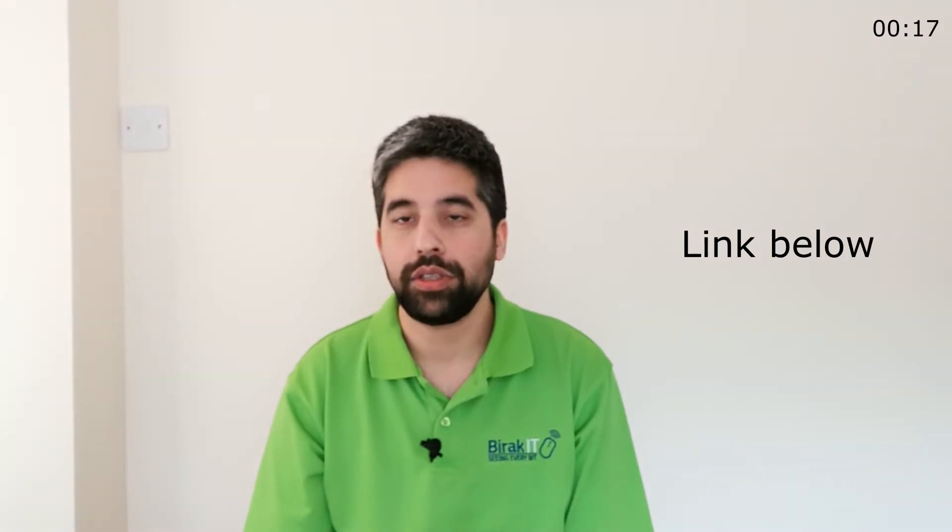Welcome to this Biroc IT video. Today we want to talk about Microsoft Teams. Microsoft have recently announced that they are moving away from Skype for Business and utilising Microsoft Teams as the communication tool for Office 365.